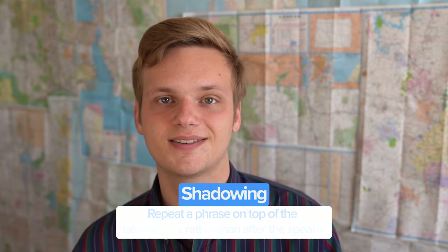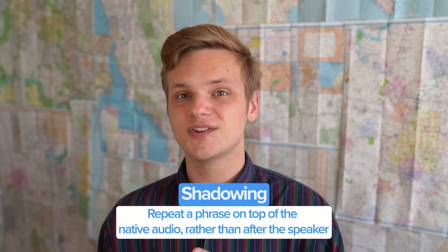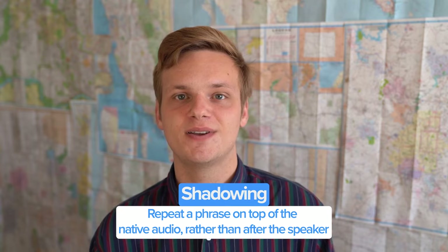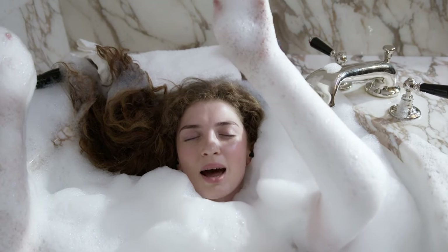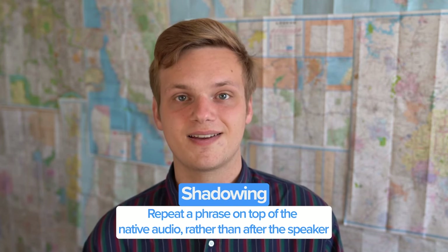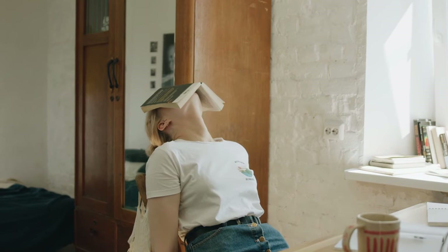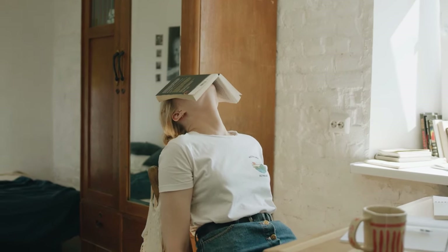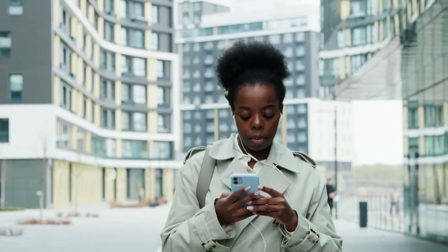One way to offset this con would be to start shadowing French podcasts. Shadowing is a language learning skill where you repeat audio not after the speaker, but on top of the speaker — kind of like singing along with a song on the radio. We think this method might help your speaking become more relaxed and automatic, while picking up on pronunciation and intonation. Another way to offset this anxiety would be to practice while doing a different day-to-day activity, since distractions help you focus more on consistency than perfection.